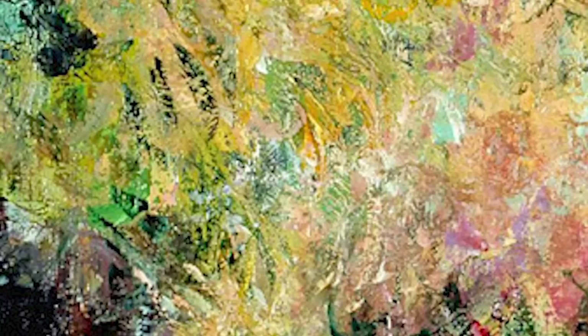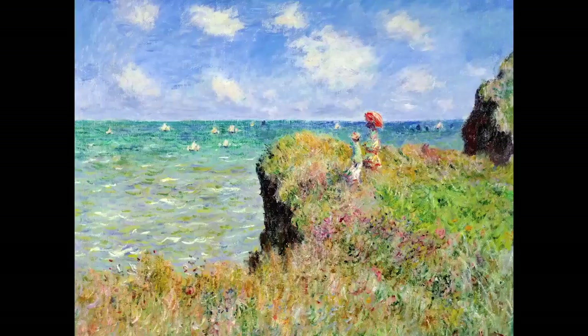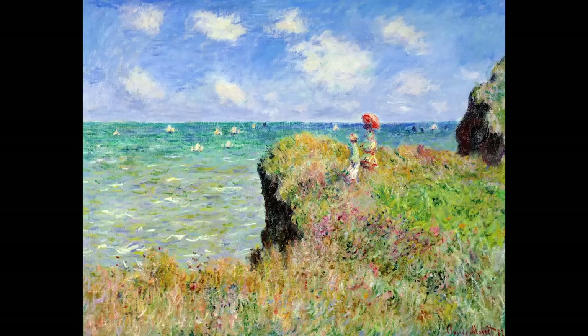Take a look at this painting. Recognize it? How about now? And how about now? The painting is The Cliff Walk at Pourville by Monet.